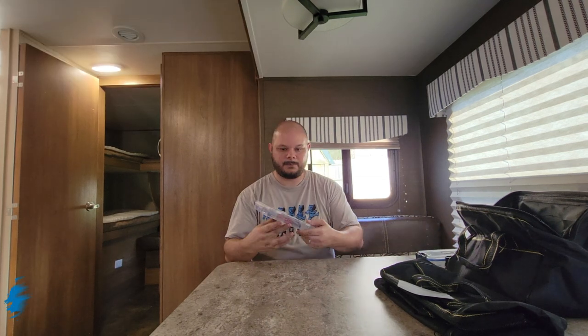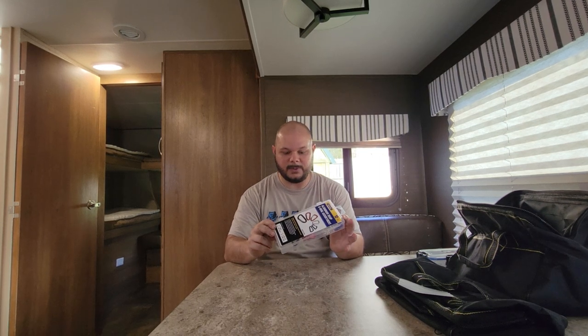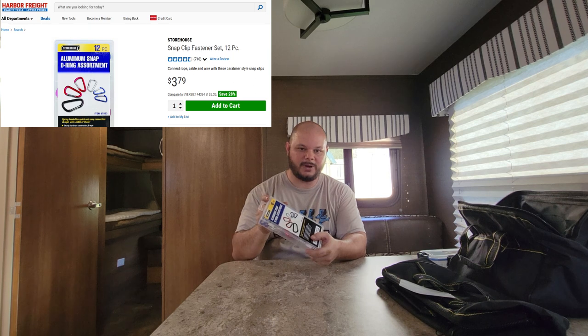The last thing is this D-ring or carabiner assortment. I mentioned in a previous video that I use one of these to store the spare O-rings for the water hoses. I'll also use one for the breakaway cable when we hook up the camper, and then I'll have some spares for various other things. There are several sizes in there, and it was $3 at Harbor Freight.